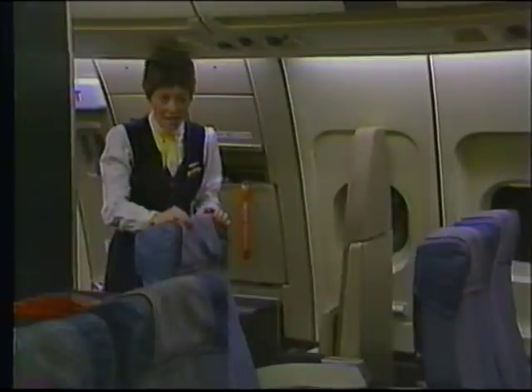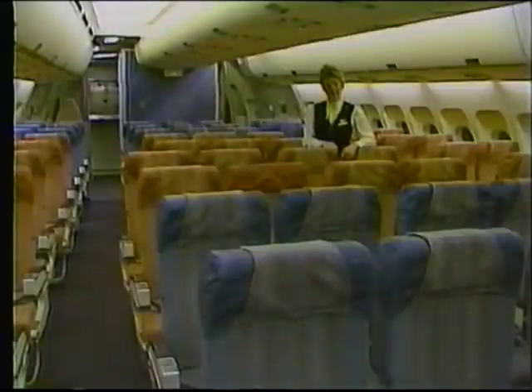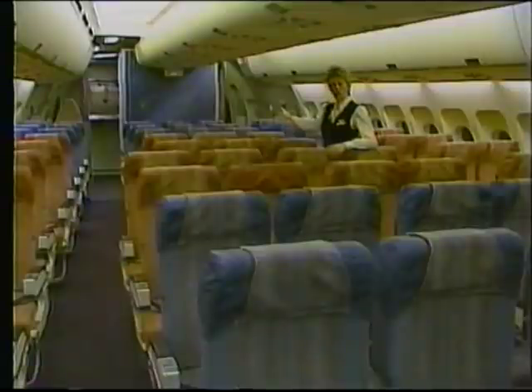Behind me is C zone, which is the last cabin of this aircraft. C zone holds 75 passengers and is again arranged in a 2-4-2 configuration, except for the last few rows of seats, which are configured 2-3-2.